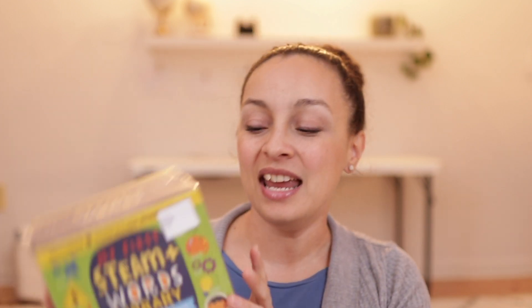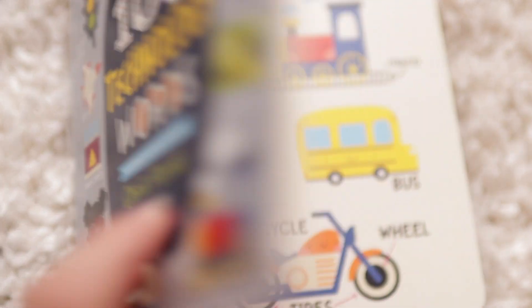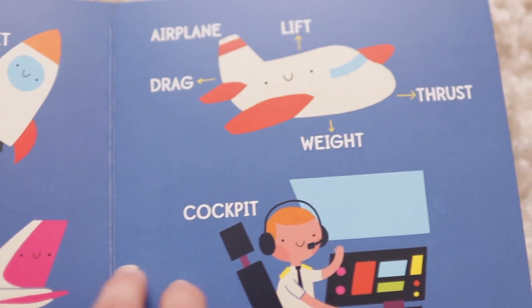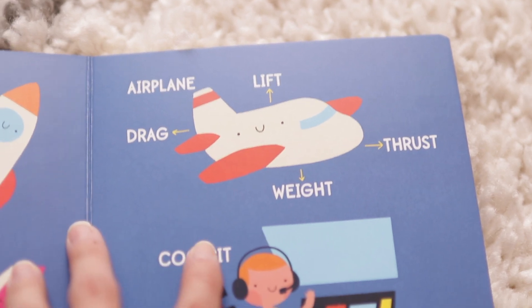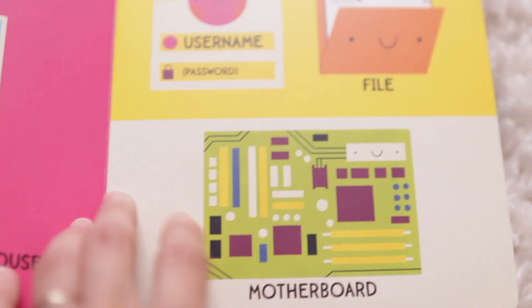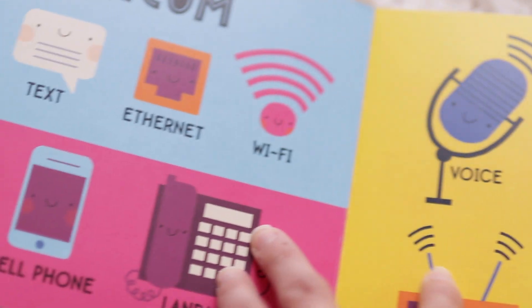The next thing from Costco is My First STEAM Words Library. This comes with eight nonfiction board books covering different topics: nature words, engineering words, mathematics words, technology words, science words, ocean words — which I'm always excited about, I love all things ocean, especially sharks — and then art. These books are naming books, so they list technical vocabulary like rockets, cockpit, weight, and thrust. It looks geared toward younger kids but gives a good picture of these concepts. I think it would be suitable for all of my kids, especially when we're doing unit studies covering these topics.